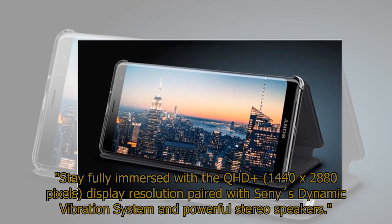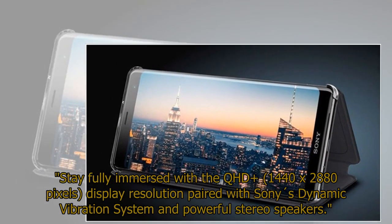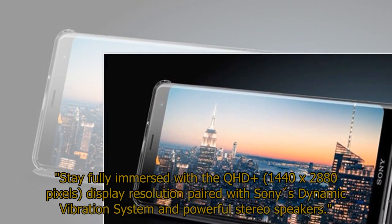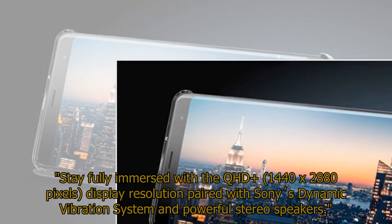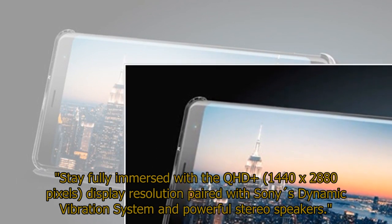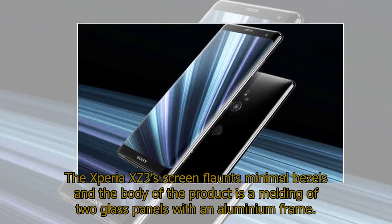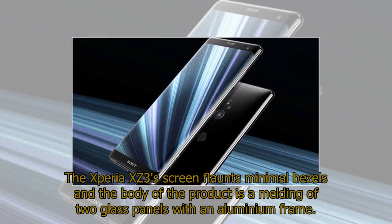Stay fully immersed with the QHD+ 1440x2880 pixel display resolution, paired with Sony's dynamic vibration system and powerful stereo speakers. The Xperia XZ3's screen flaunts minimal bezels, and the body of the product is a melding of two glass panels with an aluminum frame.